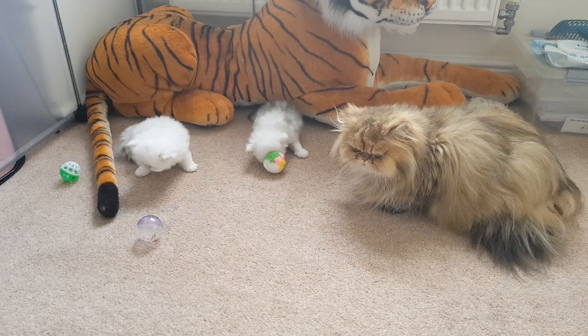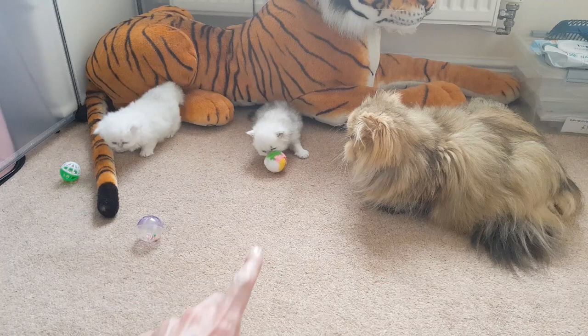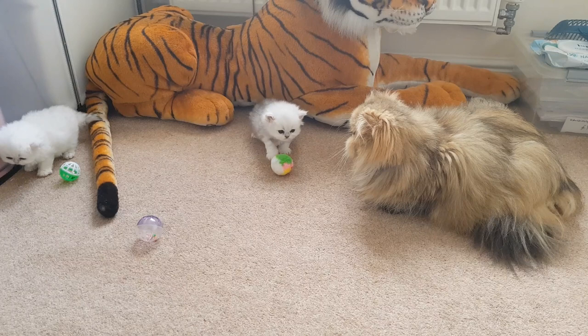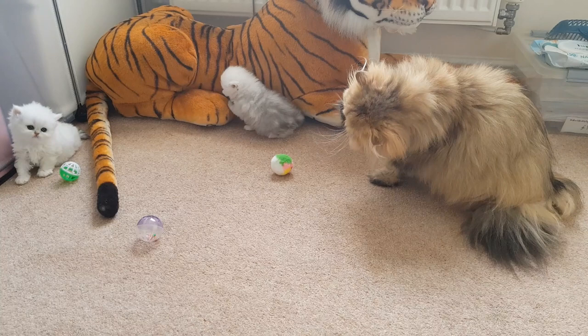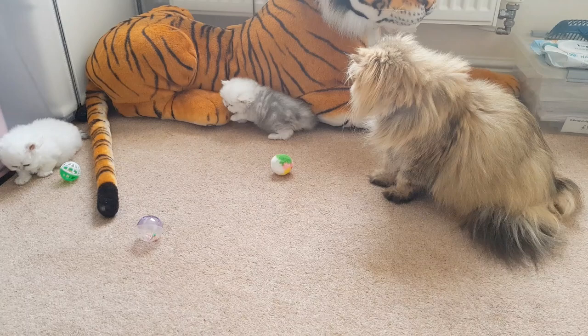I've given the kittens a couple of toys today — some balls. Two that make rattling or jingling noises, and this one here is just a soft pom-pom ball. As you can see they're checking them out but they're not really sure what they're supposed to do with them at the moment. Gabby's played with the pom-pom ball. As soon as they get a bit more used to the smell, the texture, and the sound they make, they'll start trying to play with them. They play with each other, and as you can see Terence is being checked out as well.